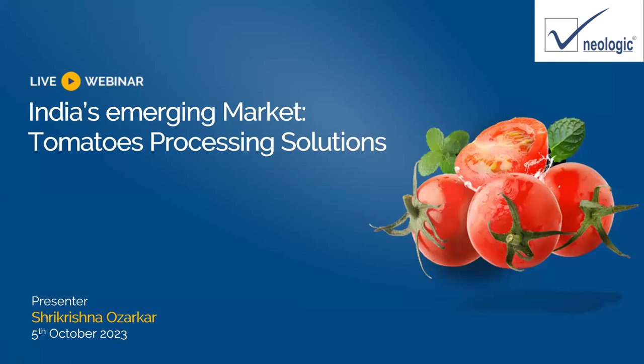Today's topic, as you can see, is India's emerging market for tomatoes — tomato and tomato processing solutions. Tomatoes is a very hot topic these days because we have seen price variation from 200 rupees a kg to 5 rupees, or even 3 rupees per kg as well.